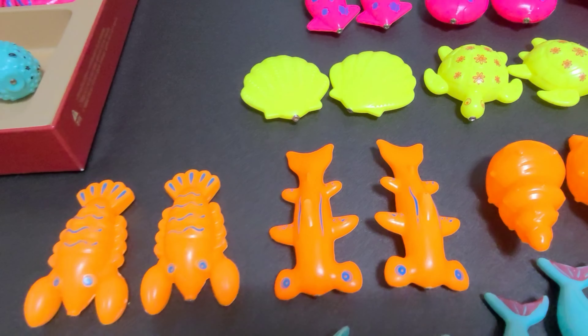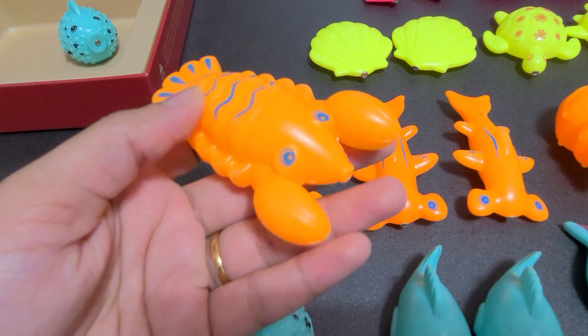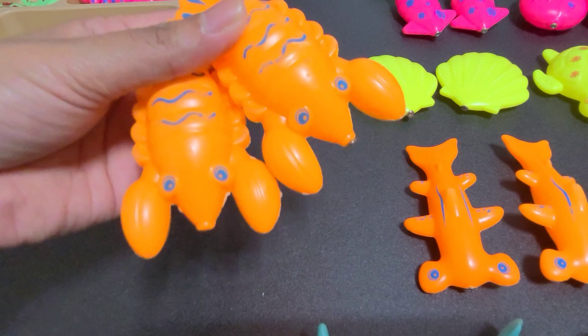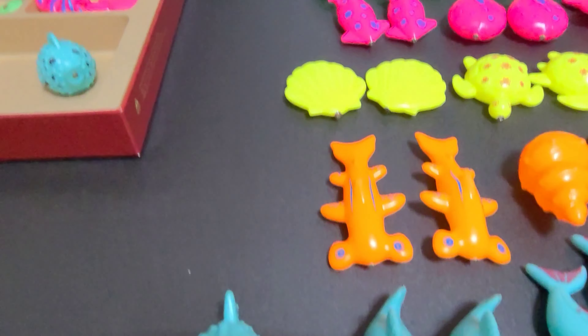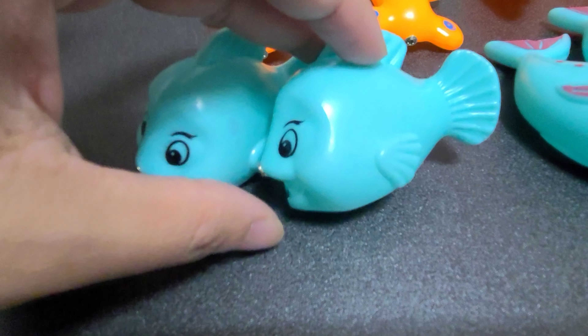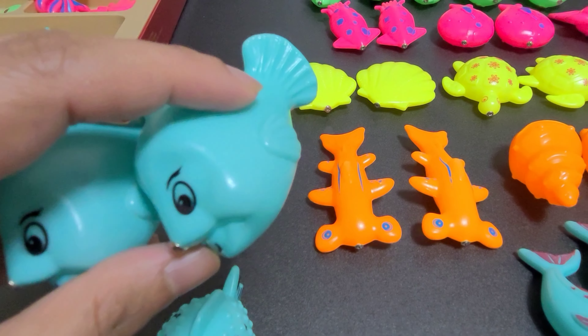Now let's move on to orange color. Can you tell me what fish is this? These are lobsters. Let's put these lobsters here. And here we have these two cute clownfish. Clownfish. Blue in color.